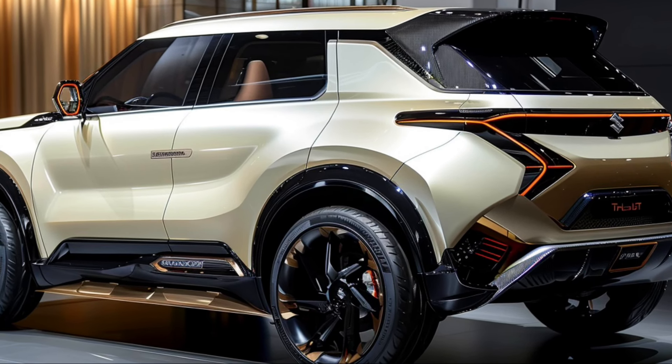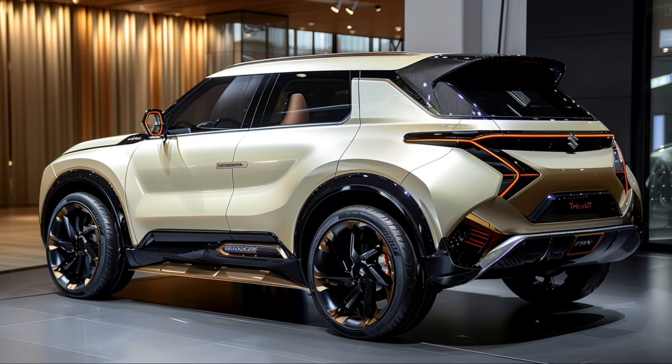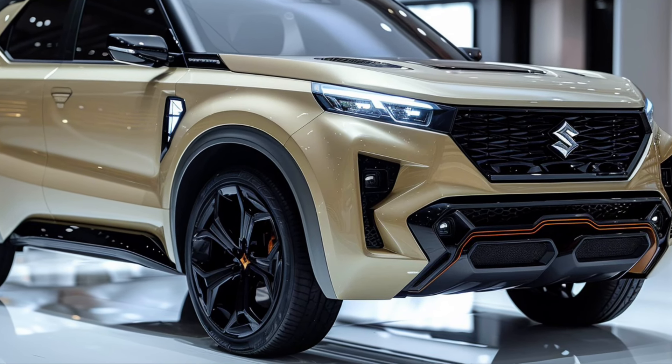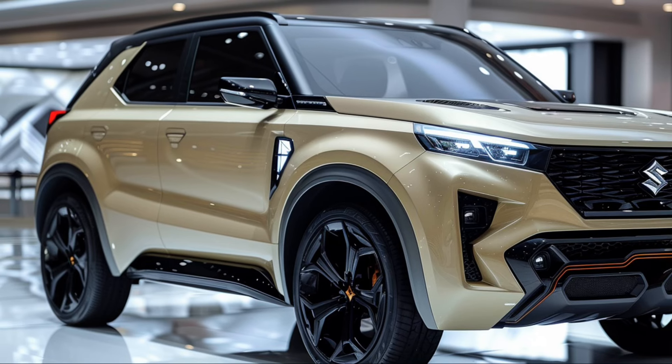Let's start with the design. The 2025 Grand Vitara boasts a bold and contemporary look with a muscular stance that commands attention on the road. The front grille is a standout feature, seamlessly blending sophistication with a touch of aggression, flanked by sleek LED headlights — it's a design that speaks to both form and function.